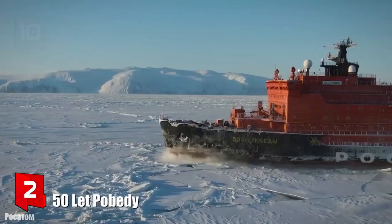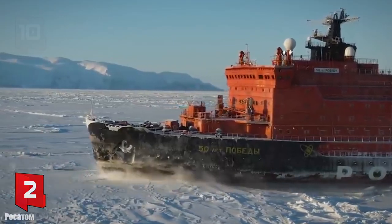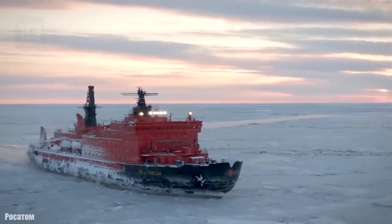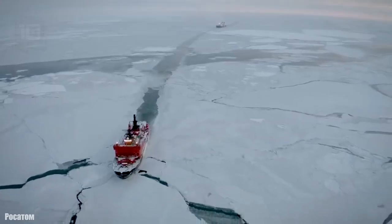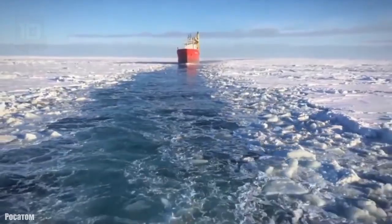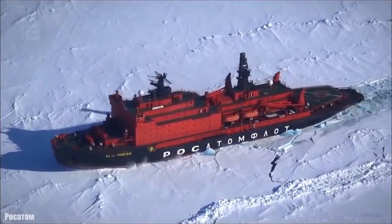Number 2: 50 Let Pobedy. It sails under the Russian flag and was manufactured in 2007 in Russia. It is a nuclear-powered icebreaker designed to break through ice up to 2.5 meters thick. It is characterized by its great maneuverability and speed and has been used to transport tourists to the North Pole. It has space for 140 crew and more than 120 passengers.